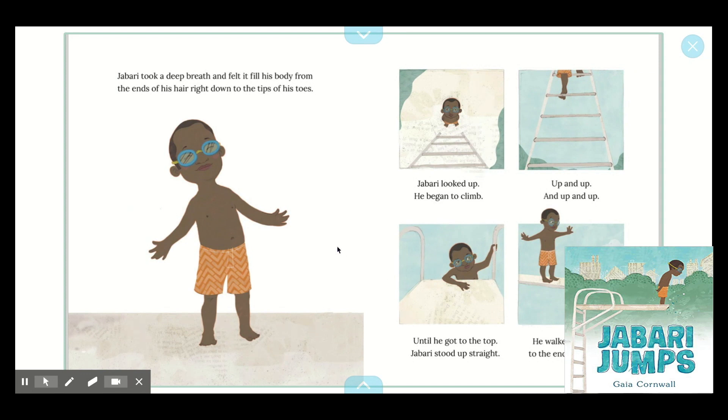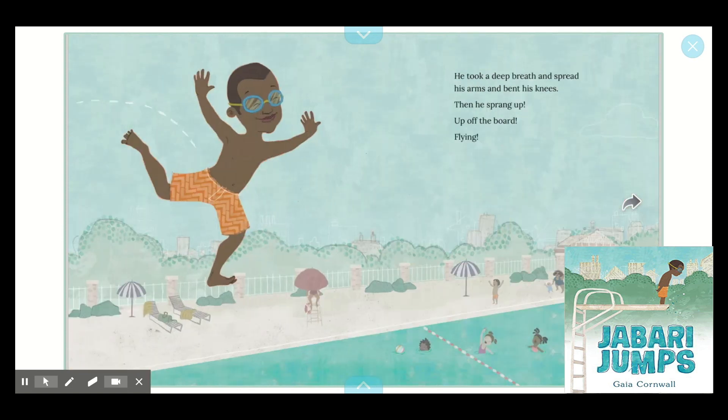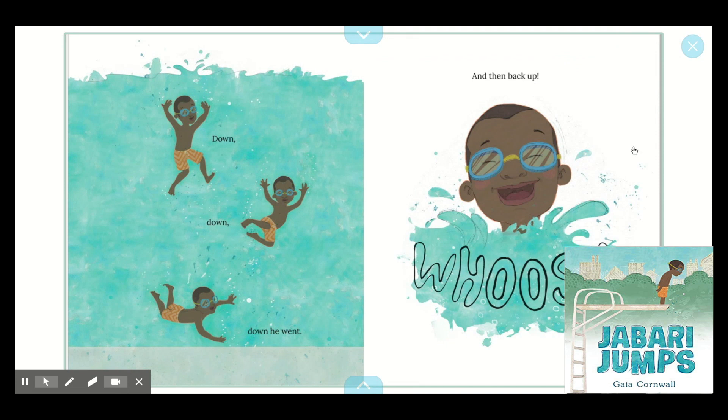Jabari looked up. He began to climb up and up and up until he got to the top. Jabari stood up straight. He walked to the end of the board. His toes curled around the rough edge. Wow, he's really high up. Jabari looked out as far as he could see. He felt like he was ready. "I love surprises," he whispered. He took a deep breath and spread his arms and bent his knees. Then he sprang up, up off the board — flying! Jabari hit the water with a splash. Down, down, down he went, and then back up. Whoosh.